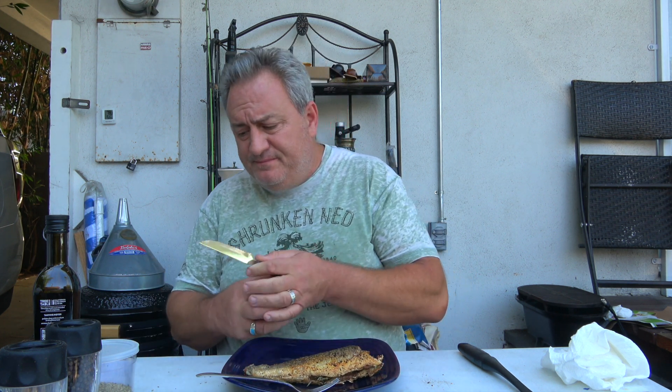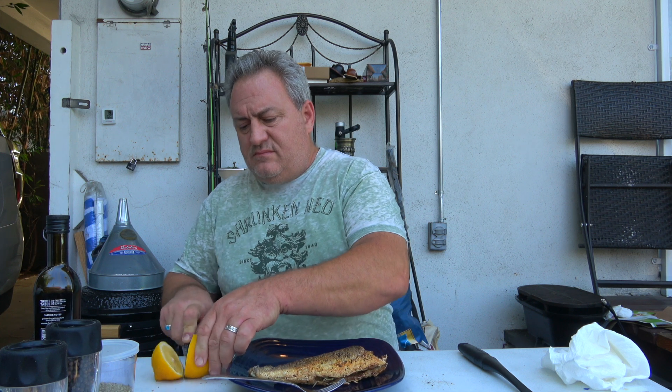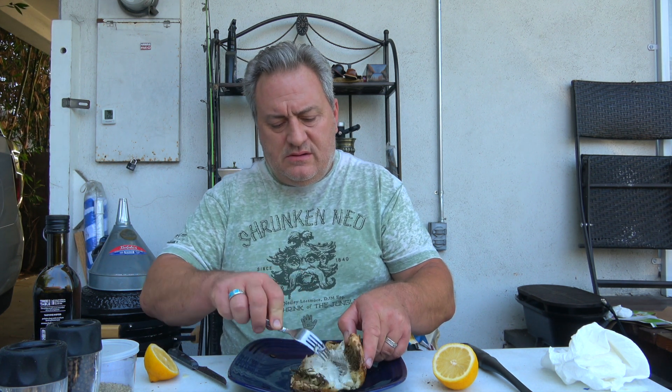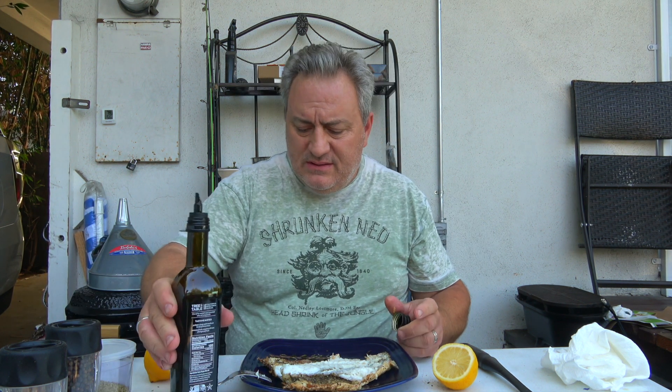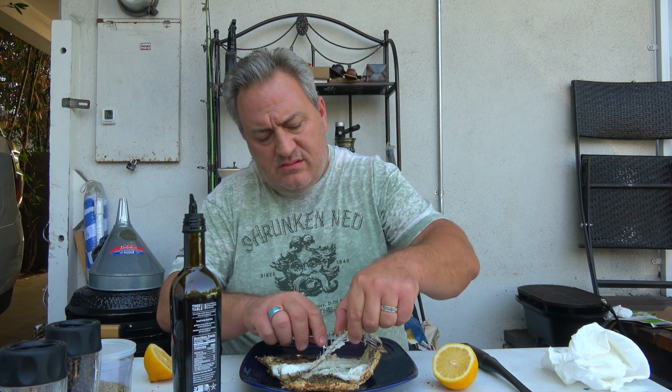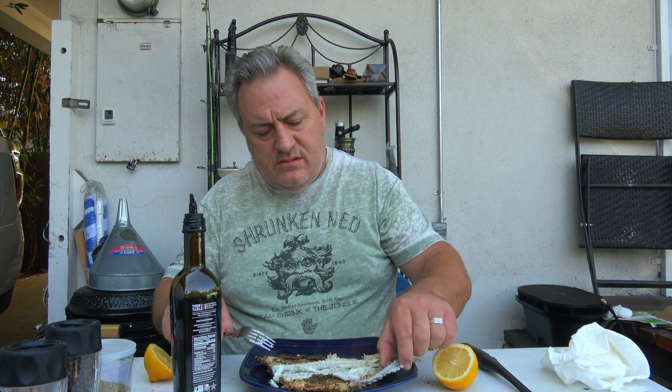All right, I'm back. Fish is done. I'm going to put some lemon — nice. Look at that, nice. So we're going to put fresh olive oil in here. Let me remove the rosemary. Remove that. Smells great, nice.